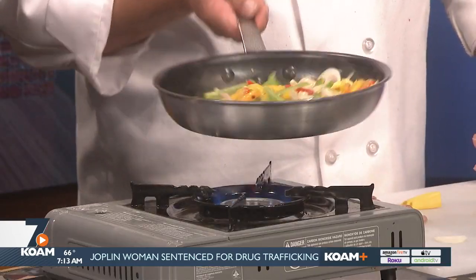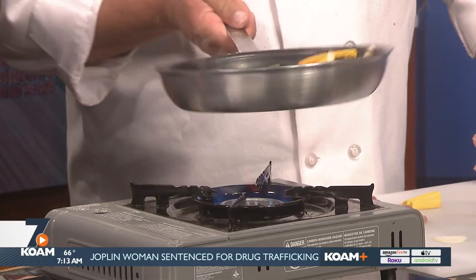I always try to encourage them when we do our vegetables and they sauté vegetables. I'll say wait one minute until I get over there and I will show you how, and then you can do it. And they always get nervous, but they always succeed. What are your tips on tossing without tossing your food out of the pan?